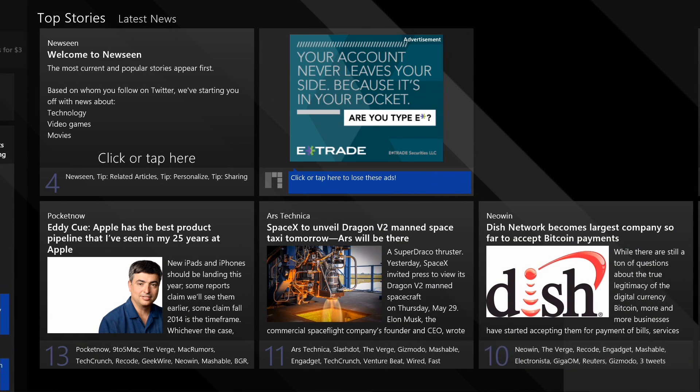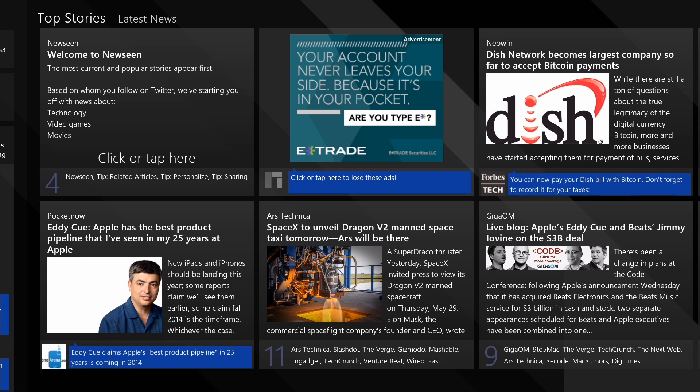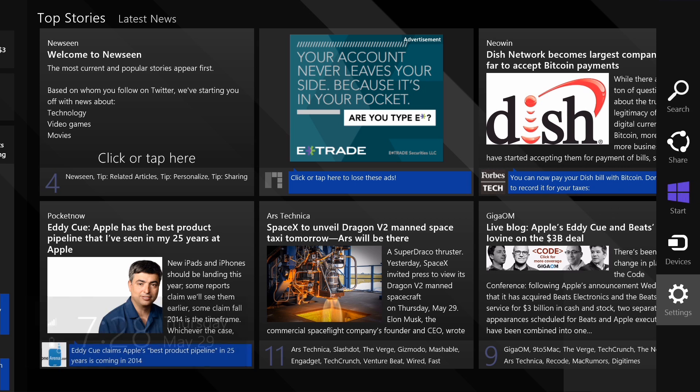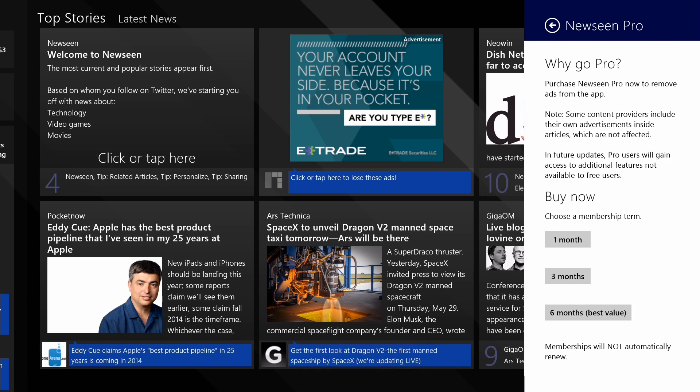You can see this app is supported by ads — you'll see that right there. You can remove those ads, but this app is based on a subscription, so it's not a one-time purchase. Of course, if you're fine with the ads, leave it there. If you want to support the developer, you can come in here and purchase the app on a subscription basis.